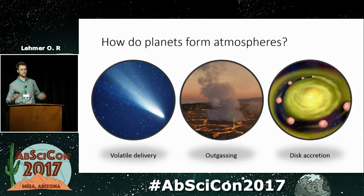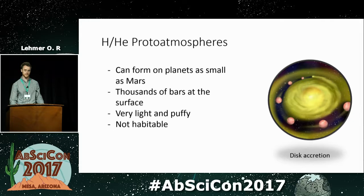The third option is disk accretion, where you have the disk from which the star and planets are forming, and planets are able to accrete hydrogen and helium directly from that disk. Jupiter and Saturn likely formed via this process. Even Neptune and Uranus likely accreted a fairly substantial amount of this gas. It turns out that even the smallest planets — about one-tenth the mass of the Earth, roughly the mass of Mars — can accrete hydrogen and helium from the disk before it dissipates. We call these proto-atmospheres on rocky planets.